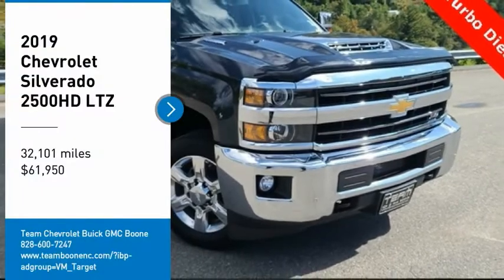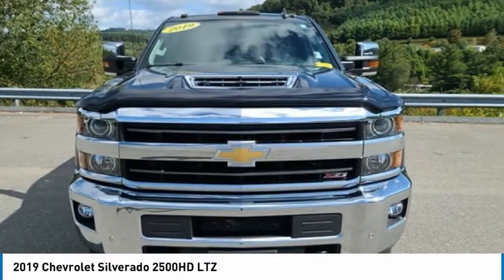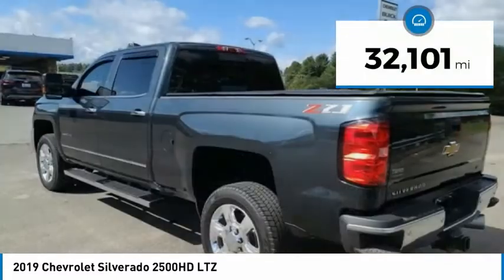Come test drive the 2019 Silverado 2500 HD. This pickup truck pulls unlike any other and is priced below $65,000. This vehicle has less than 35,000 miles.